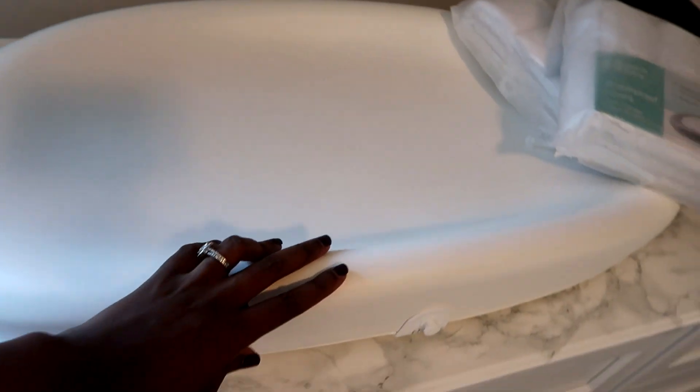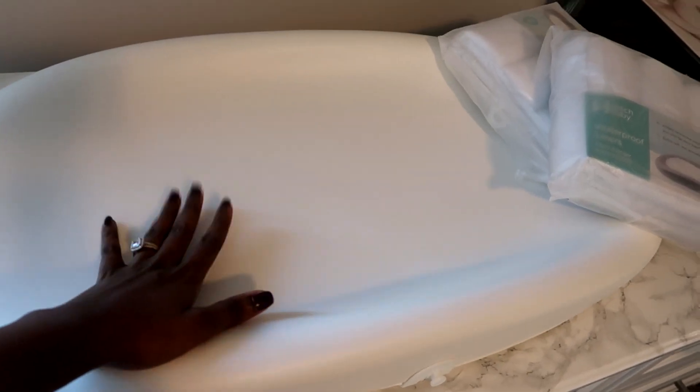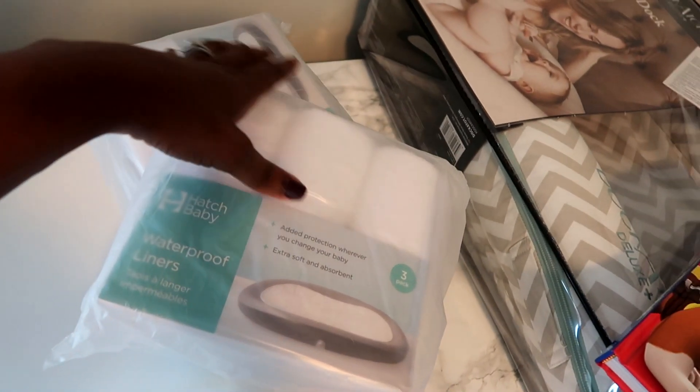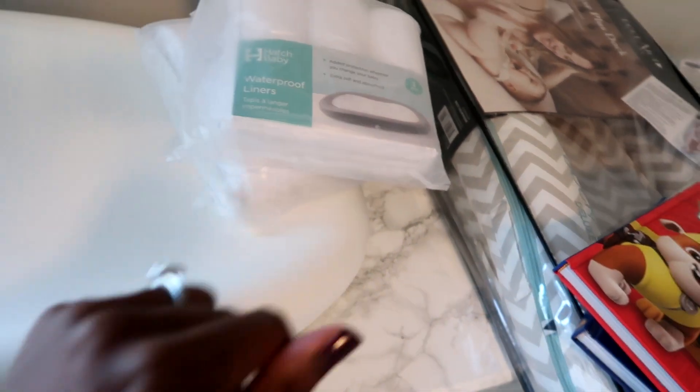Moving on — this right here is the Hatch Baby diaper changer and scale, so you can keep track of how much your baby weighs. I got that with my sale discount. And then I got the Hatch Baby waterproof liners — just two packs — got that with my discount as well.